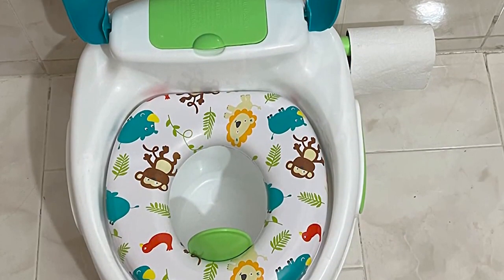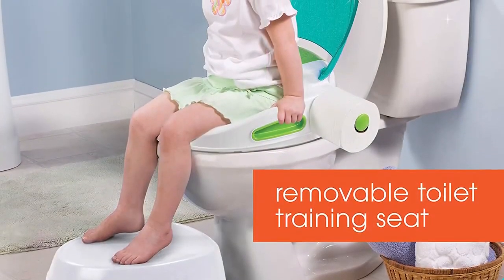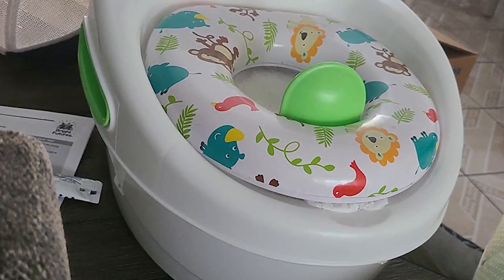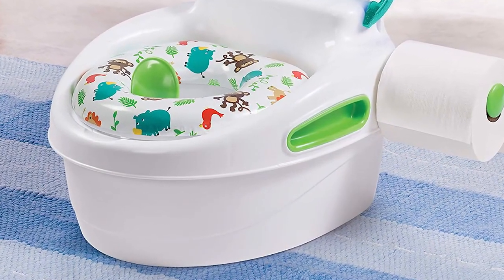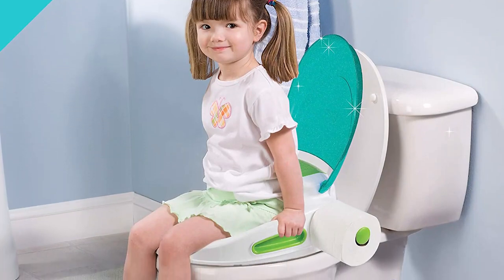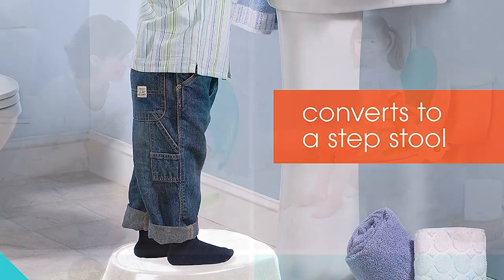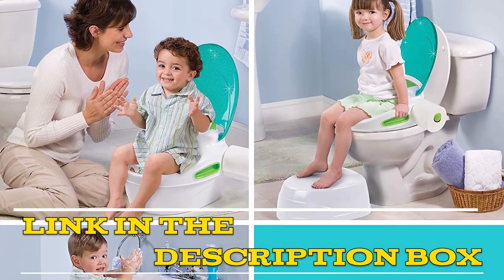Additionally, the seat comes in a variety of colors, so parents can choose one that best suits their child's personality or bathroom decor. Overall, the Summer 3-in-1 Potty Training Toilet Seat is an excellent investment for any parent who is potty training their child. It's versatile, easy to clean, and provides a safe and comfortable seat for the child at every stage of potty training. Highly recommend it to any parent in the process of potty training their child. Do not hesitate to click on the link given in the description of the video for more details.